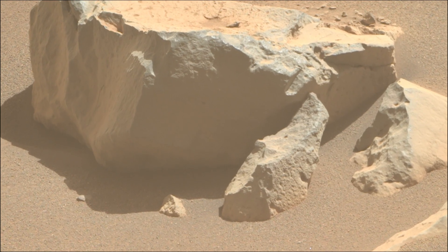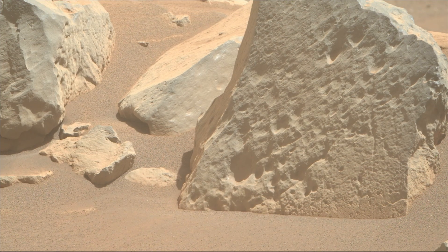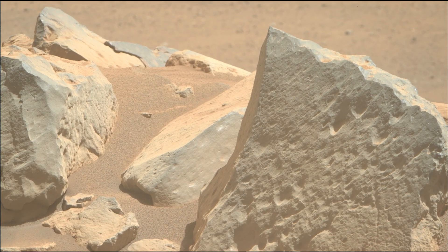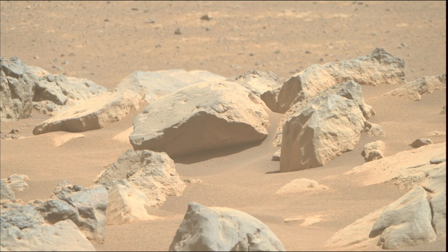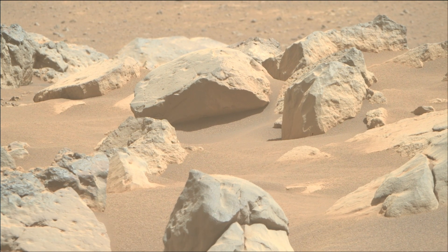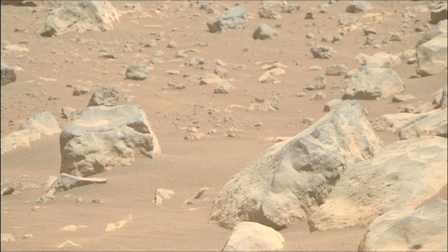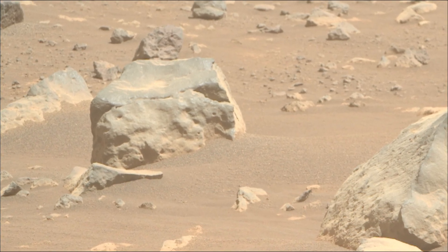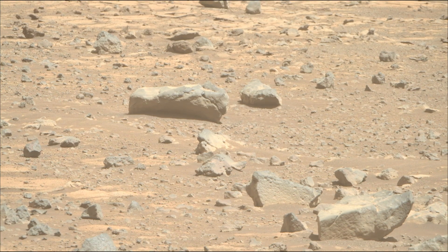A key objective for the Perseverance mission on Mars is astrobiology, including the search for signs of ancient microbial life. The rover will characterize the planet's geology and past climate, pave the way for human exploration of the red planet, and be the first mission to collect and cache Martian rock samples. Subsequent NASA missions in cooperation with ESA would send spacecraft to Mars to collect these sealed samples from the surface and return them to Earth for in-depth analysis.